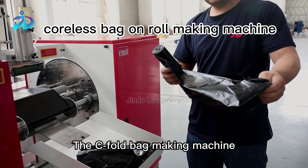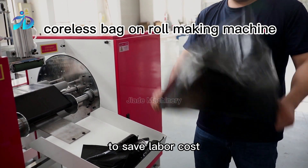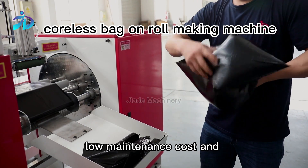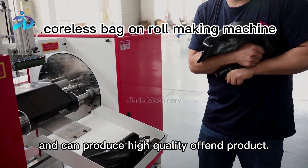The c-fold bag making machine has high production efficiency to save labor cost, stable running, high degree of automation, low maintenance cost, and minimal waste of material, and can produce high quality end product.